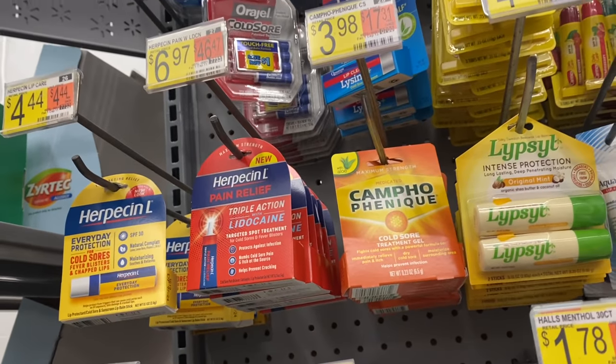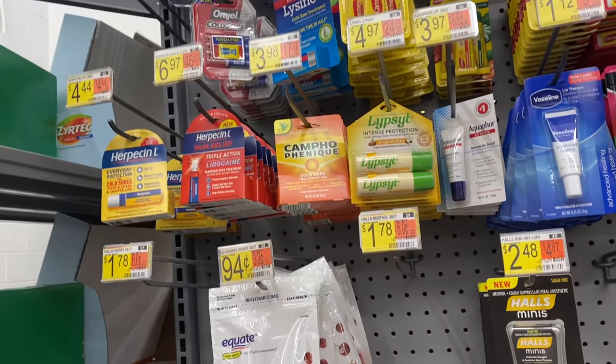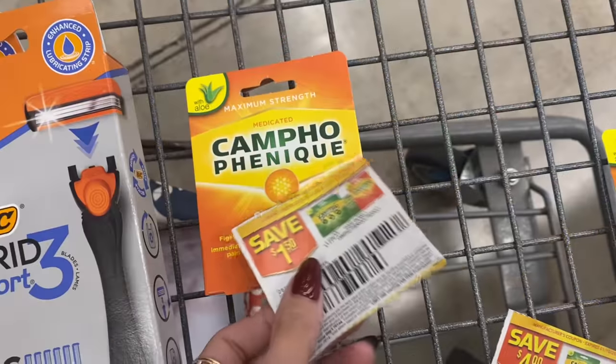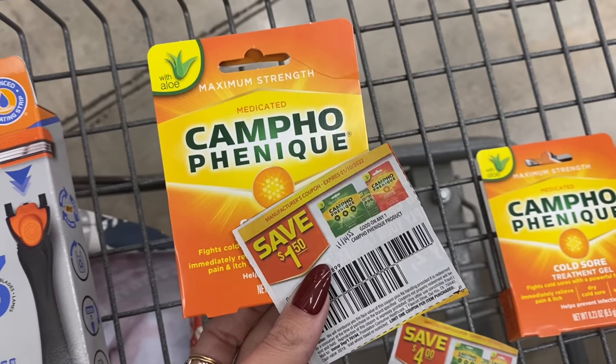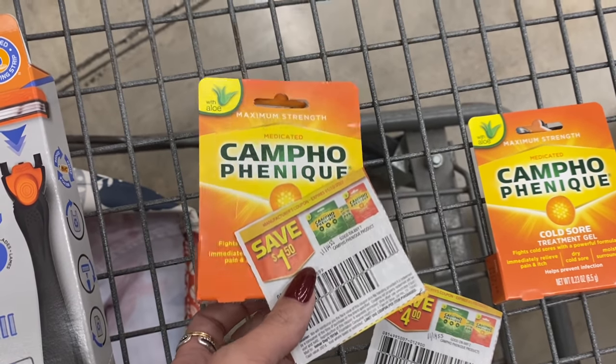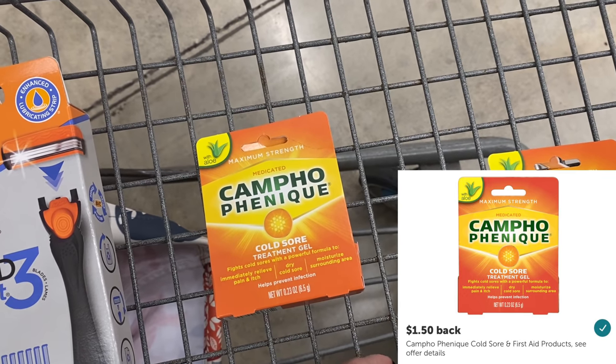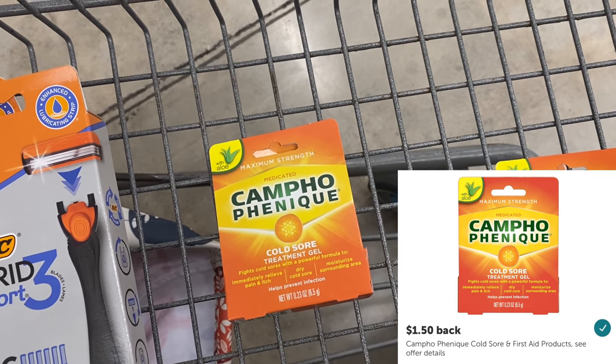Next is the Campo Finique at $3.98. We're going to grab one and use the $1.50 coupon that came in our inserts, plus a $1.50 ibotta rebate back, making it just $0.98. There is a $4 off two coupon but the ibotta rebate is a limit of one, so we'll stick with one.